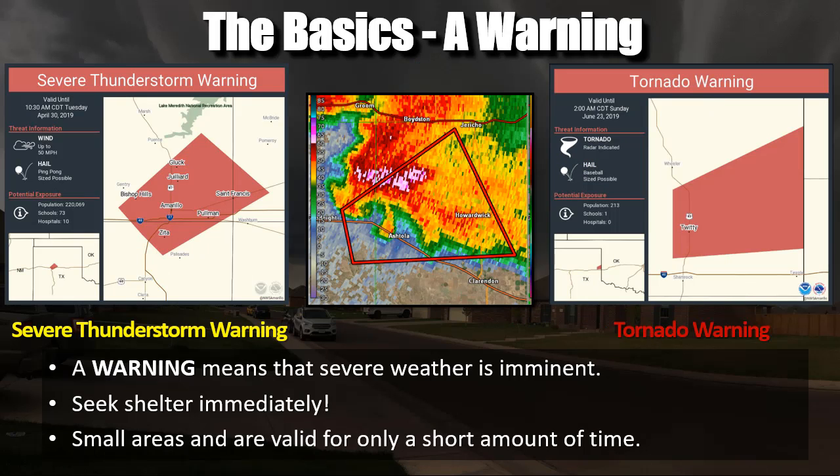Warnings are issued for much smaller areas and are more specific about what the storm is capable of doing at the moment. They mean you should seek shelter immediately. They're issued for small areas in short periods of time. If you have a big outdoor event where it may be hard to get to shelter, the watch is when to make decisions. But generally, the warning is when you need to take action — move to your safe room for a tornado warning, get away from doors and windows.